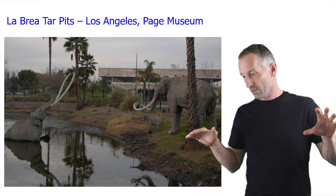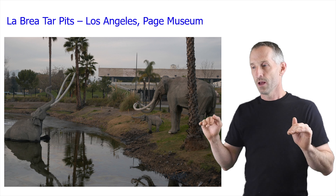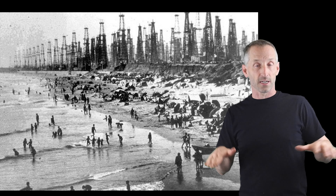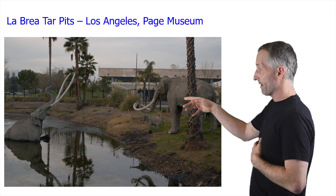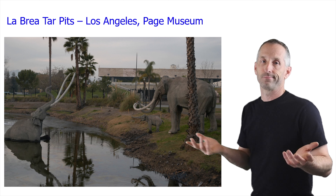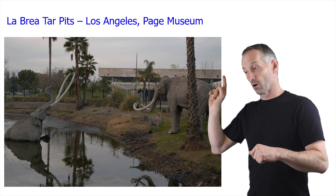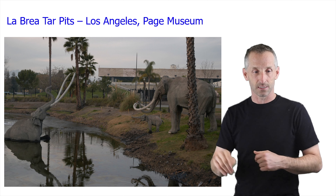Los Angeles was originally basically a place for oil extraction because there's a lot of oil near the surface there. If you look at old pictures of Los Angeles from 100 years ago, you just see oil derricks completely covering the entire area where Los Angeles City is now. This tar was near the surface and it basically trapped a lot of animals. Here are some mammoths who have been stuck in the tar — this is obviously an exhibit outside the museum. I have to say that this is the coolest thing in Los Angeles, so if you're ever there, make sure this is your top priority.